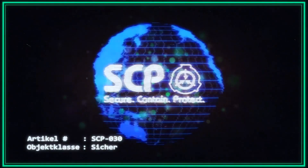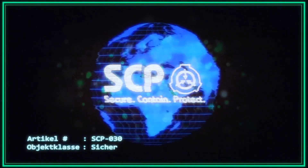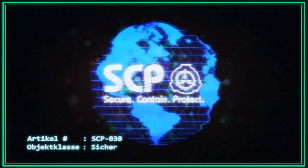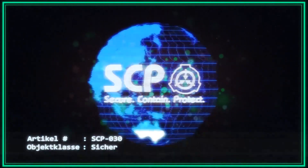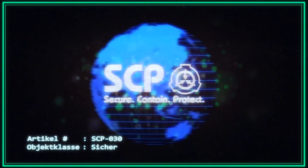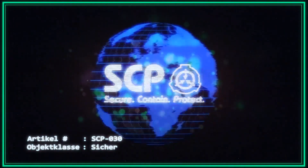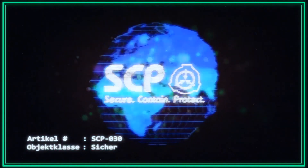Mitarbeiter, die sich schriftlich mit SCP-030 beraten möchten, müssen einen formellen Antrag, Dokument Nummer 030-RS-B, an den diensthabenden Forscher richten. Jegliche Korrespondenz ist aufzubewahren. Mitarbeiter, die SCP-030 persönlich konsultieren möchten, müssen mindestens 30 Tage vor dem gewünschten Termin einen formellen Antrag an die Standortleitung stellen. Dokumente 030-RP-A und 17-030-A. Alle Beratungen sind aufzuzeichnen und aufzubewahren.